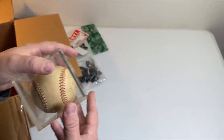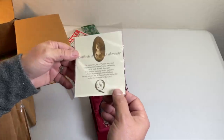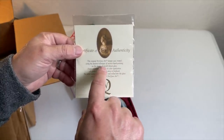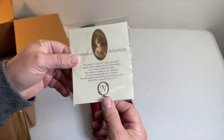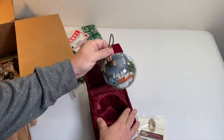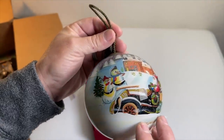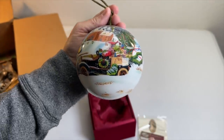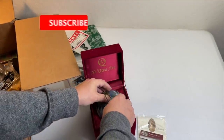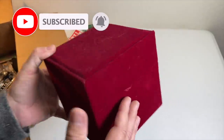Certificate of authenticity — the design was created using the ancient technique of reverse hand painting on the inside of mouth-blown glass. Oh, this is actually really nice! It says 'Roadster Santa' — there's Santa in a roadster. That's a great find, especially right now being so close to Christmas.